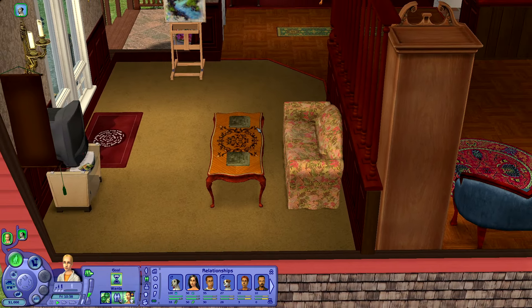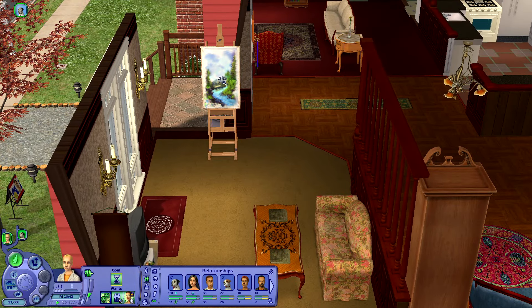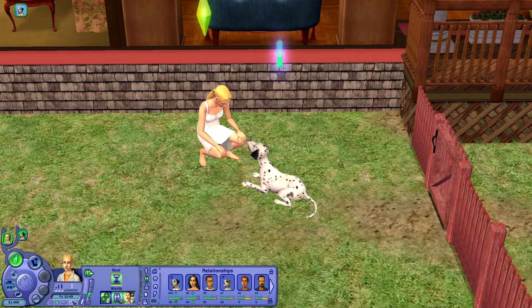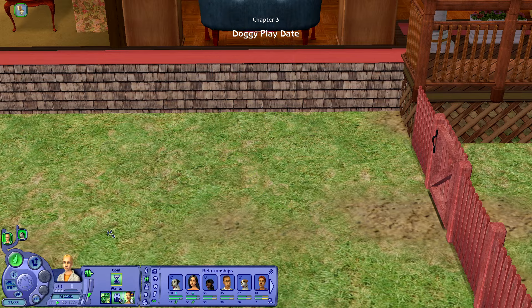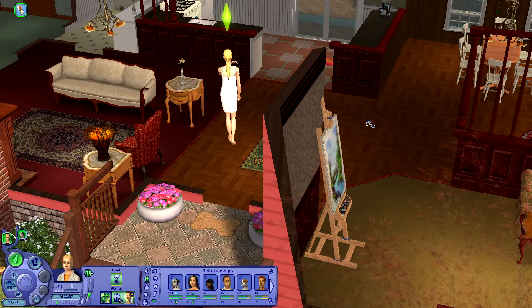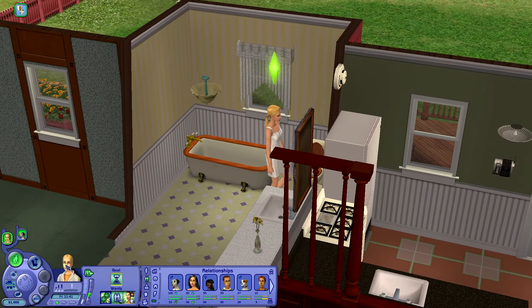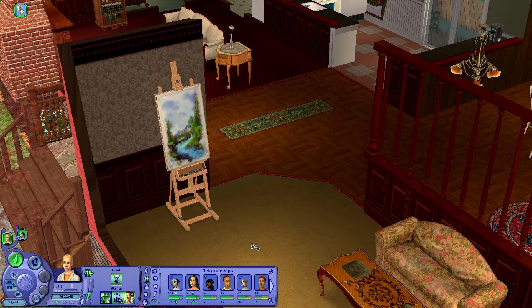I didn't realize we were starting a little collection of newspapers. I'll make sure to have Alice come in and clean those up. We also completed this painting here, which we can sell for $446. I feel like that's actually a pretty decent price. So I'm going to zoom through just to see if maybe we can get a little bit further into the training. We have officially entered chapter three, which is called Doggy Playdate. Y'all don't even know how excited I've been, and it seems like a few of you in the comments are also really digging Thomas too.